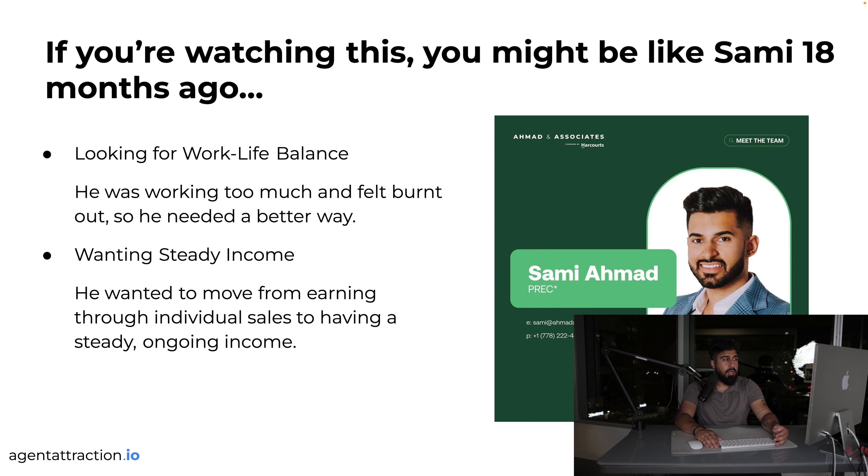Sammy wanted steady income. During peak COVID, real estate sales were down the drain and everyone was freaking out. He said, look, I want to use my skill sets — I built this brokerage, I've done well, I can teach other agents, and people are already asking me. He wanted to go from individual sales to something more online and a little more passive.